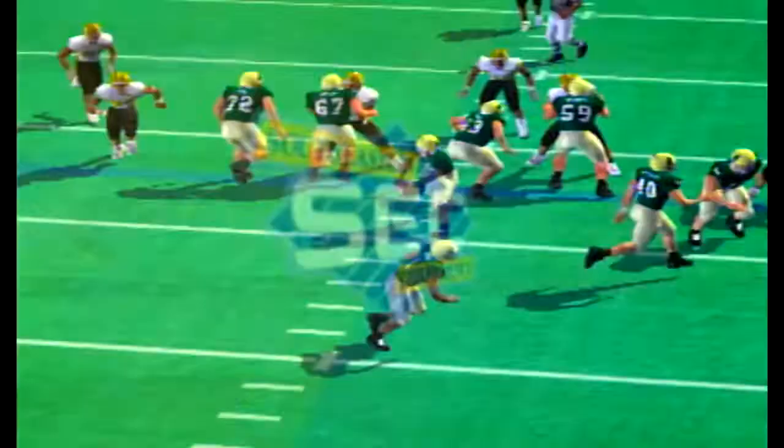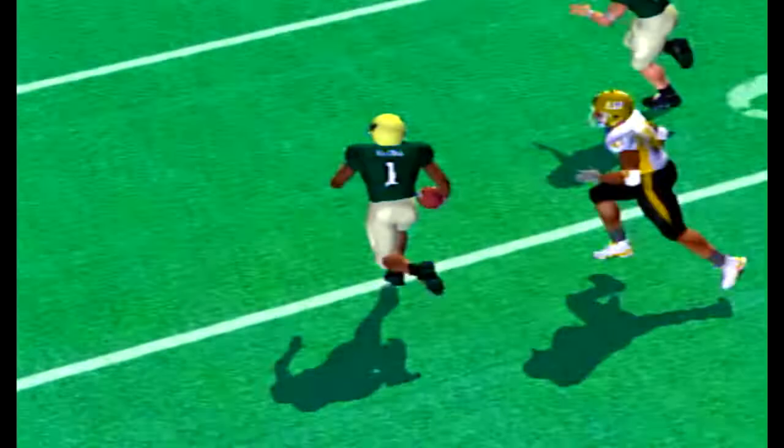McGee has definitely come on strong late this season. He had a fantastic game last week catching the ball, doubling his total receptions on the season with eight.